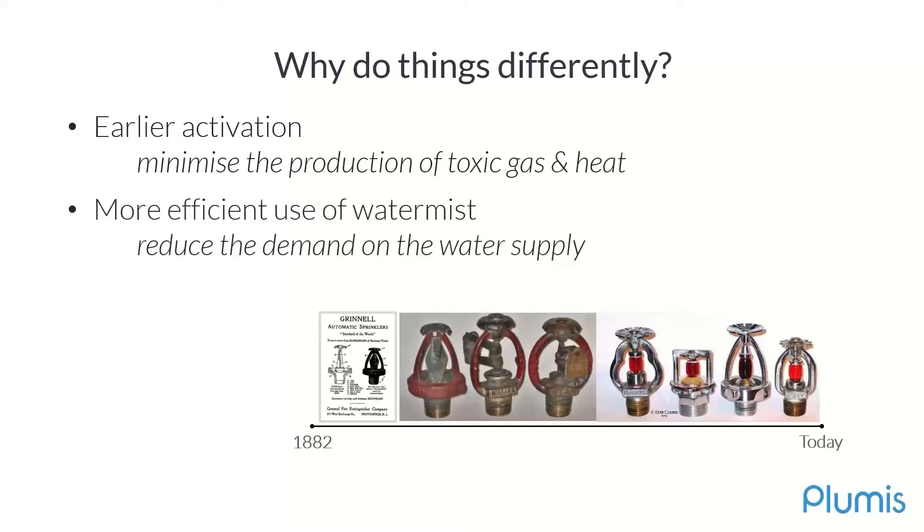The second focus is enabling the efficient use of water mist. This is important because we want to reduce the demand on the water supply and, as a result, have a system that is applicable in a broader set of buildings. The cost of upgrading the water supply or providing the water infrastructure can prevent the adoption of active fire suppression systems in certain buildings, so this is a threshold that we wanted to sit under.